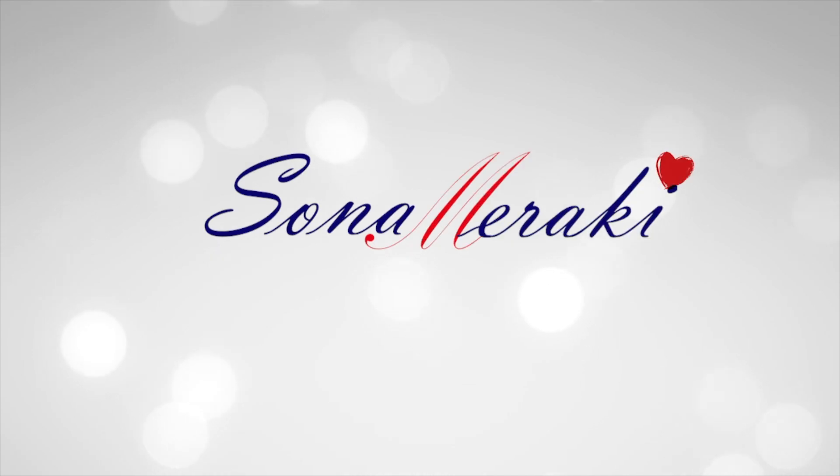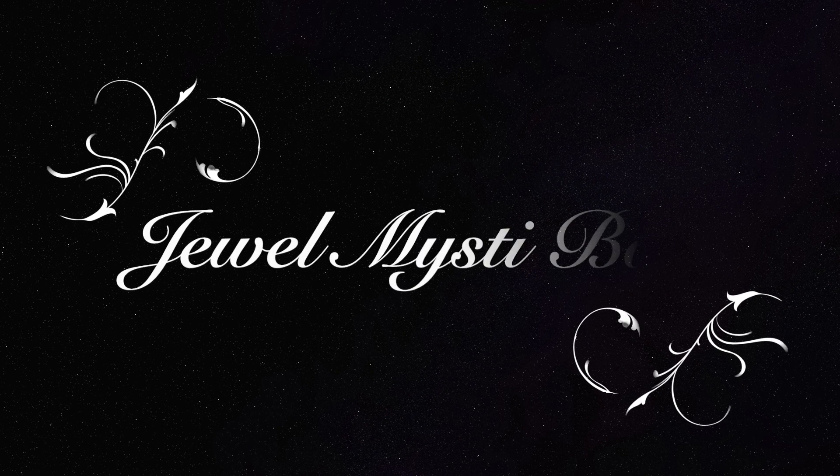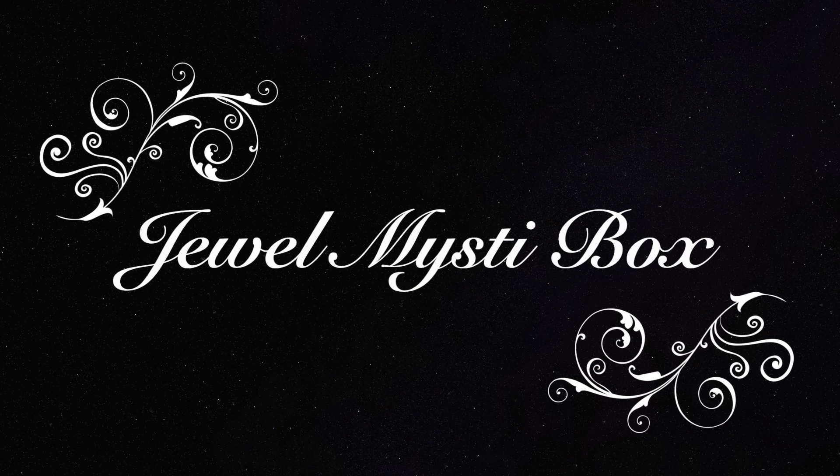Hello my darlings, welcome back to my channel Sonam Muraki. Today I will introduce a new jewelry subscription box named as Jewel Misty box.